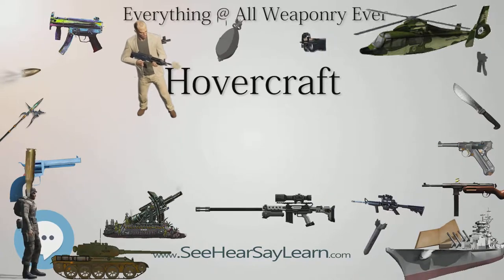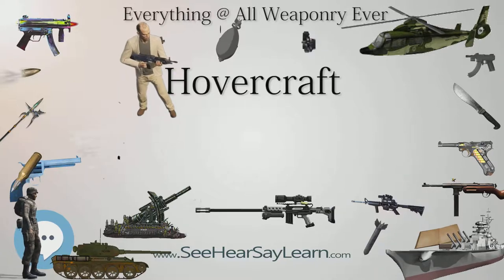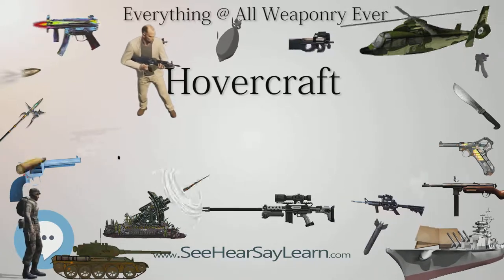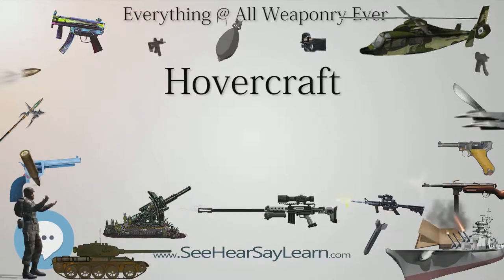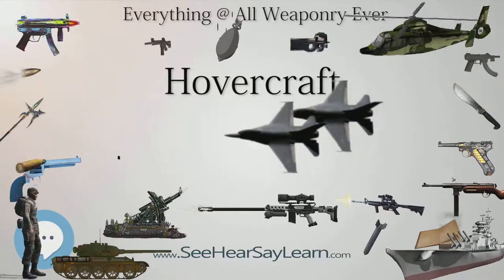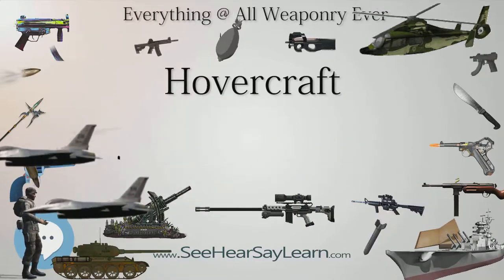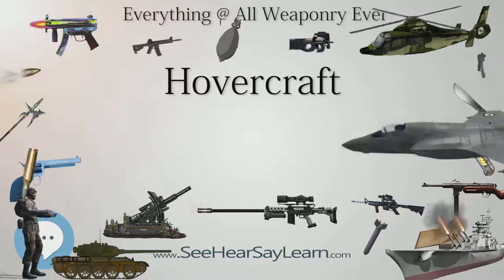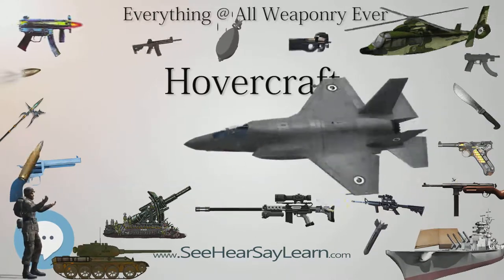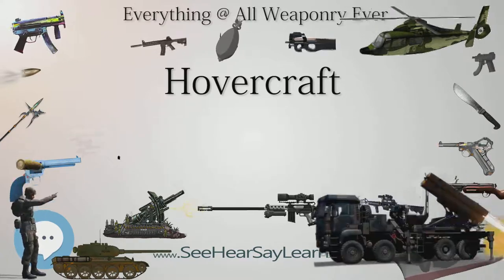During the 1960s, Saunders-Rowe developed several larger designs that could carry passengers, including the SR.N2, which operated across the Solent in 1962, and later the SR.N6, which operated across the Solent from Southsea to Ryde on the Isle of Wight for many years. In 1963 the SR.N2 was used in experimental service between Weston-Super-Mare and Penarth under the aegis of P. and A. Campbell, the paddle steamer operators.